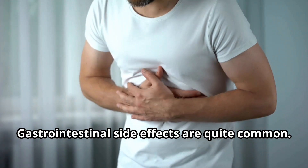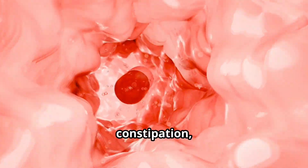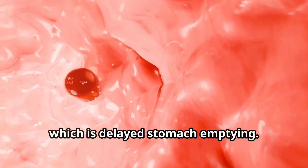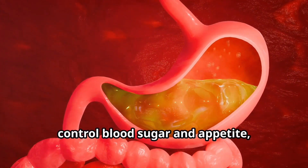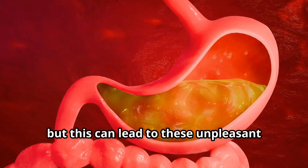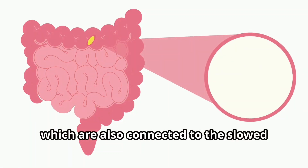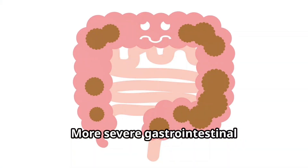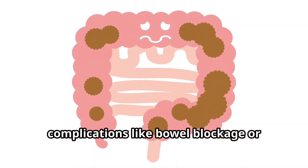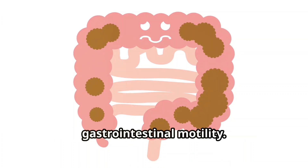Gastrointestinal side effects are quite common. These include digestive issues, flatulence, diarrhea, vomiting, constipation, and gastroparesis, which is delayed stomach emptying. Ozempic slows gastric emptying to help control blood sugar and appetite, but this can lead to these unpleasant digestive symptoms. Other related issues are bad breath, burps, and a metallic taste, which are also connected to the slowed digestion and changes in gut bacteria. More severe gastrointestinal complications like bowel blockage or obstruction can occur, likely due to significant changes in gastrointestinal motility.